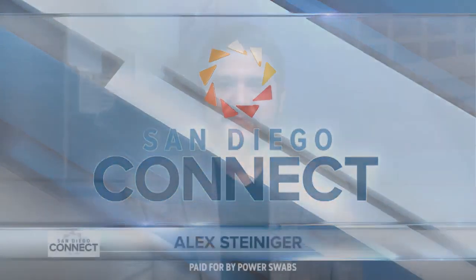San Diego Connect. If your teeth are yellowing due to coffee, tea, red wine, or smoking, this is for you. Because lifestyle consultant Amy Vanderoff is here to show us an easy way to look younger, healthier, and feel more confident.